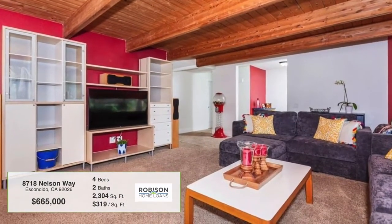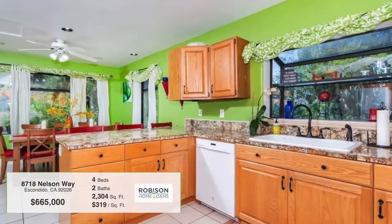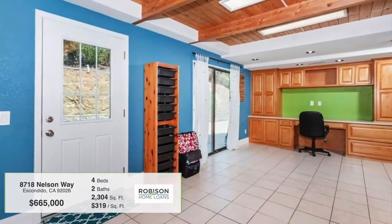Click the link to get more information or contact Ruben Martinez. We have great financing options available for this property. Check it out today.